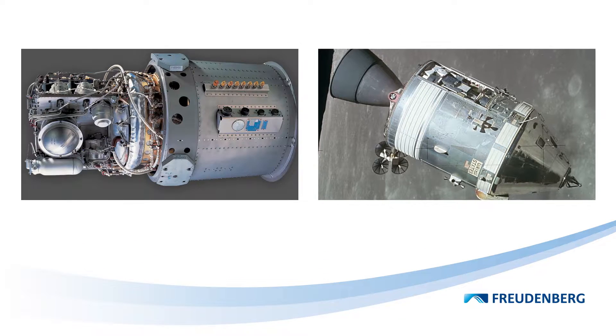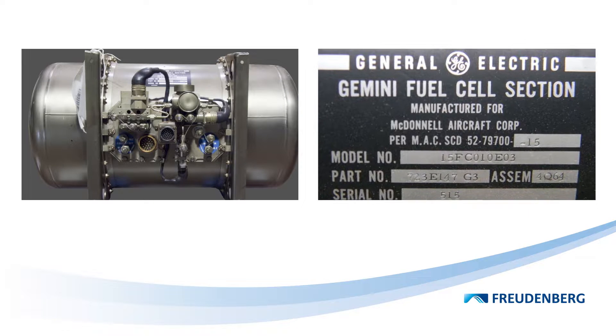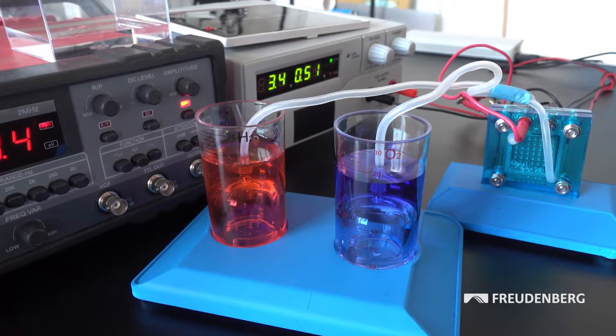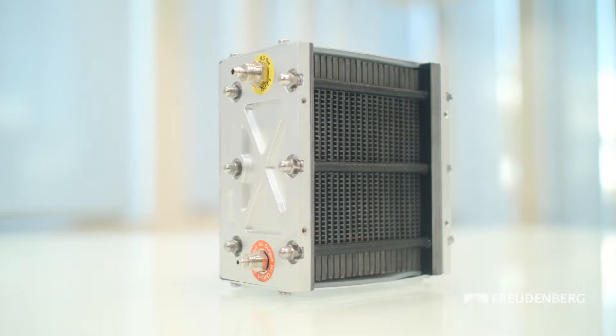Fuel cells became famous for their use in the Apollo Lunar Mission in the 1960s, where they provided a reliable power supply for the lunar mission. The principle of producing energy through electrochemical reactions is more than 180 years old, and the technology has always been seen as the power source of the future.